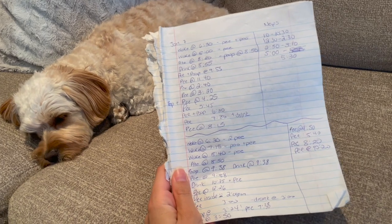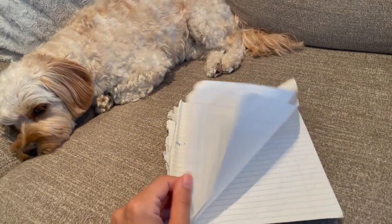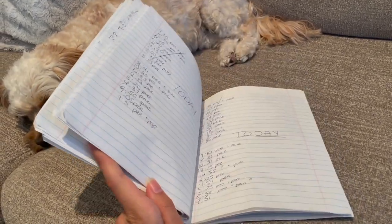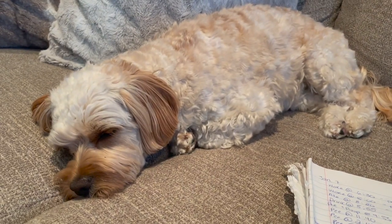Looking at this potty book now, it's funny — this is what I had to do with her, and I did it for quite a few weeks. The book is basically almost completely full of different potty schedules, and I'm so happy now that she is potty trained.